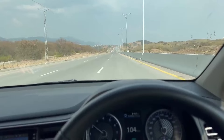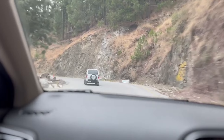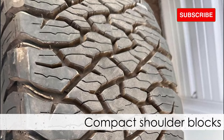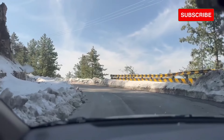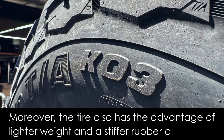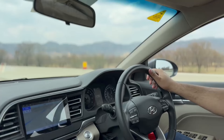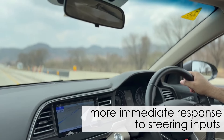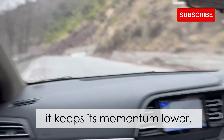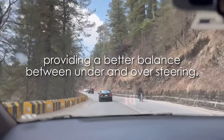In terms of dry performance, the opposite happens where the BFG KO3 takes the upper hand, providing superior braking and overall handling. This is thanks to its central lugs with hook-shaped design and compact shoulders, providing better bite and traction in both linear and lateral directions. The tire also has the advantage of lighter weight and a stiffer rubber compound. With stiffer rubber, the tire minimizes the flexing of the lugs on the tread, facilitating a more immediate response to steering inputs. With its comparatively lighter build, it also keeps its momentum lower, meaning it doesn't need as much effort to stop or turn, providing a better balance between under and oversteering.